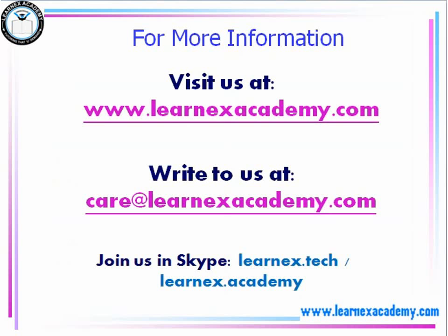If you have any questions or you'd like more information on how to better prepare for your TOEFL, do visit www.learnxacademy.com or feel free to write to us at care@learnxacademy.com. Join us on Skype at learnx.tech or learnxacademy.com. Thank you very much.